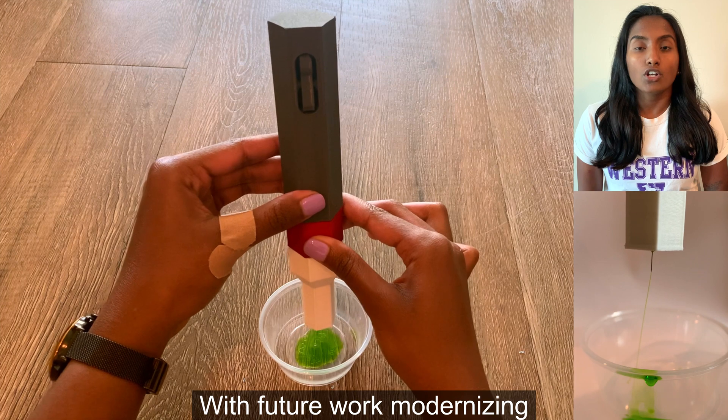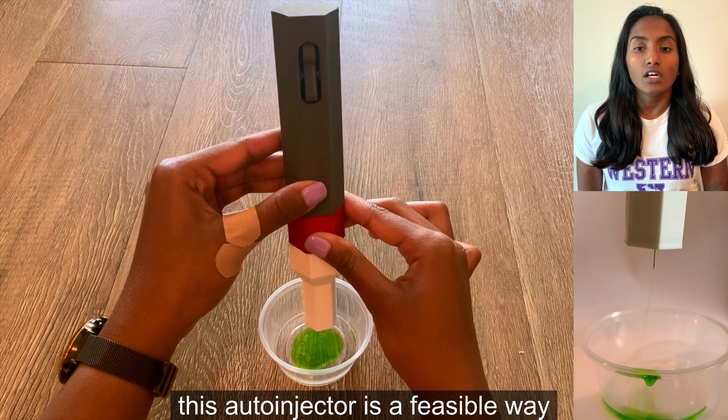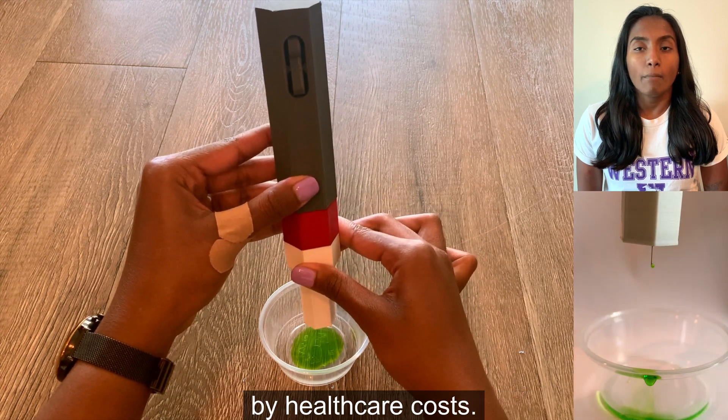With future work modernizing the regulatory process, this auto-injector is a feasible way to support people burdened by healthcare costs.